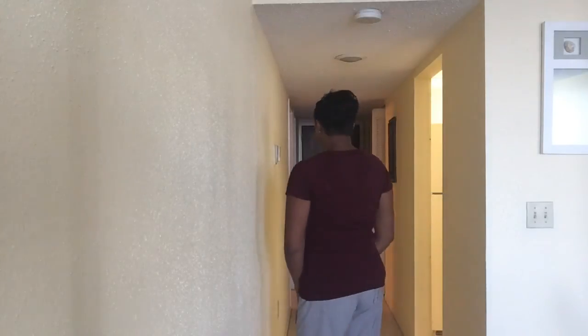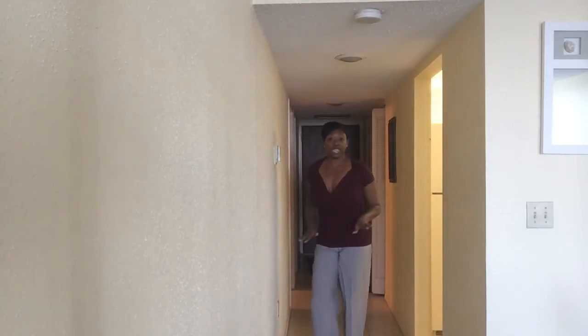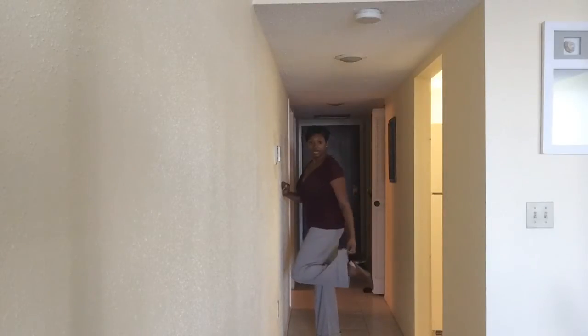Today what I'm wearing is just a short sleeve diamond neck, diamond cut shirt and it's kind of high waisted. It stops here and then it gets a little bit slender as it goes down. And then for the pants, I just have on a pair of gray wide leg trousers and they have a cuff here at the bottom.